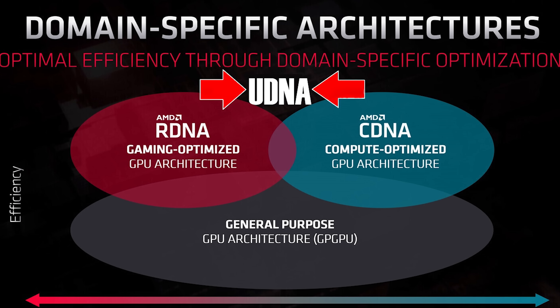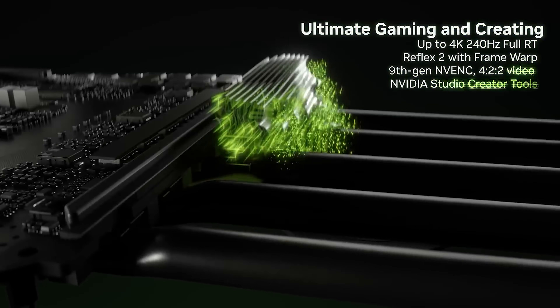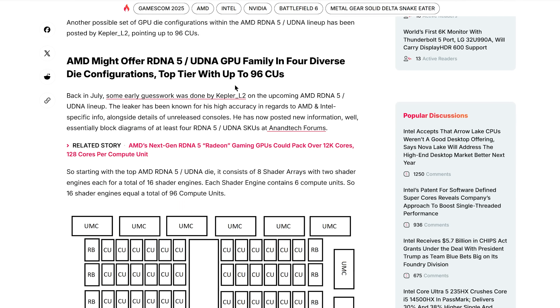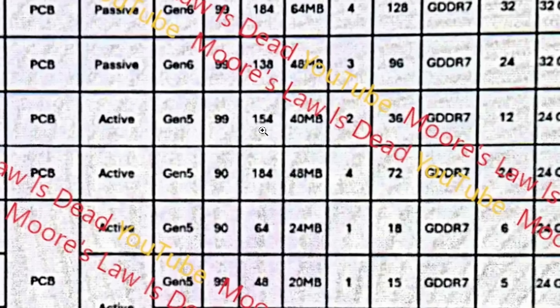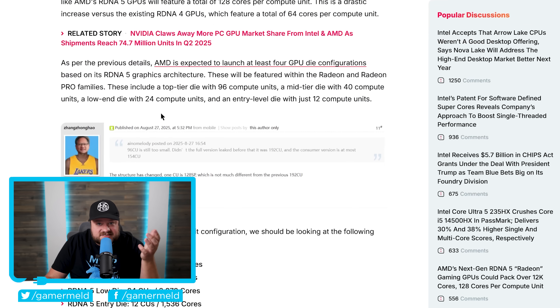Lastly, AMD's RX 10000 GPUs are a ground-up change so big that it could eliminate Nvidia from the high-end altogether. In a recent video I covered a leak from Kepler claiming AMD's next-gen RDNA5 — or UDNA — is set to come with up to 96 compute units, which was a stark contrast from the huge CU count claimed by Moore's Law Is Dead. Now another prominent leaker has entered the mix, turning that 96 CU count from bad to unbelievable.